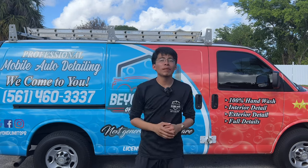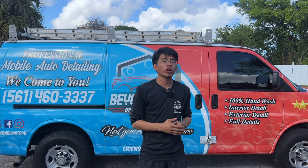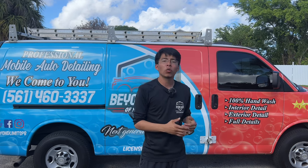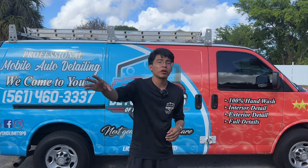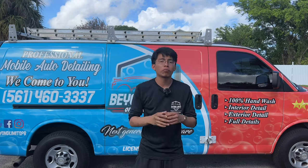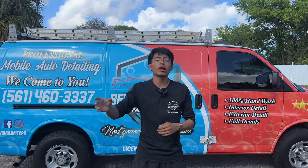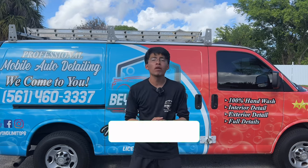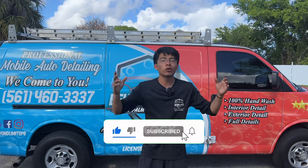They all seem to do a good job. Keep in mind the results can vary on every single vehicle and every single plastic exterior trim you work on. Ultimately it comes down to the durability of each product, and I believe it also comes down to preference. Regardless of which one you choose, you simply cannot go wrong with any of them. I will be making a follow-up video on a monthly basis, so stay tuned and make sure you subscribe to the channel to be updated.